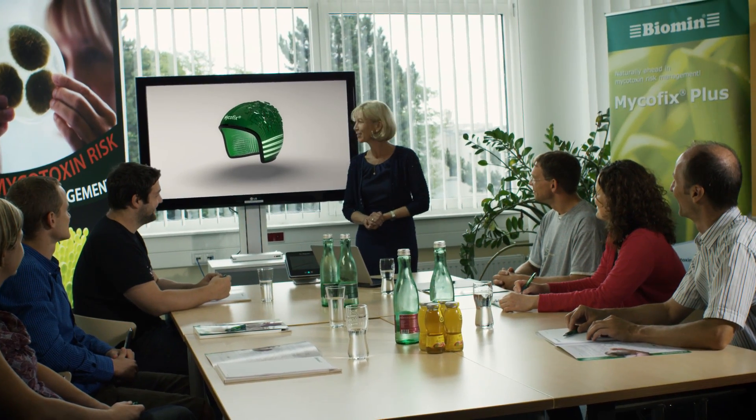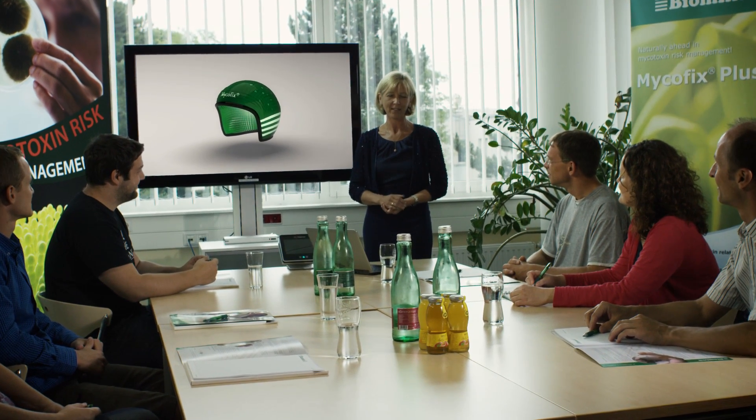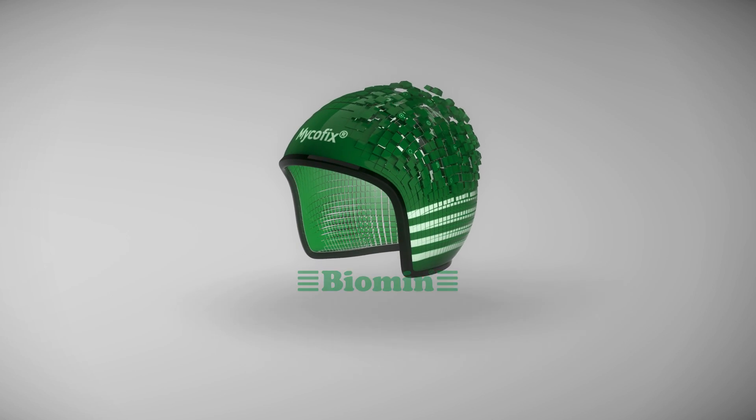MycoFix unites these three strategies to combat mycotoxins using patented proprietary technology, making it the most advanced mycotoxin protection available.